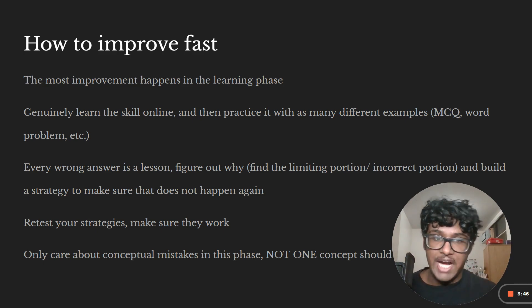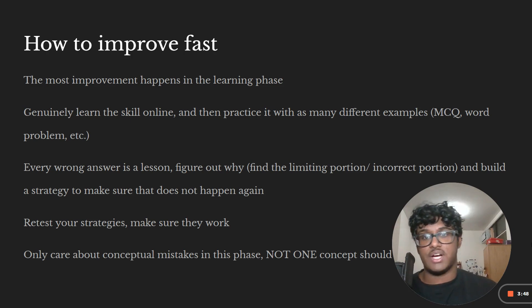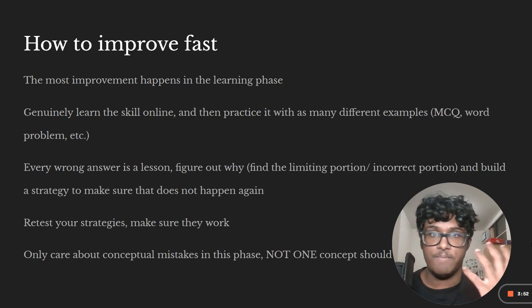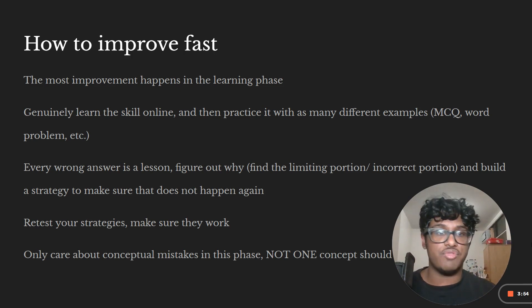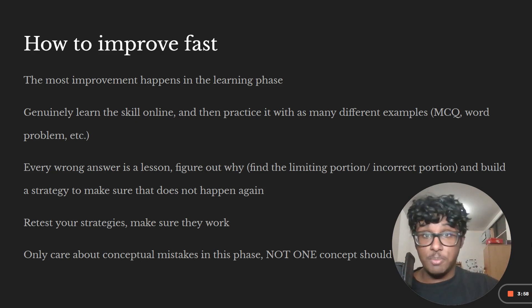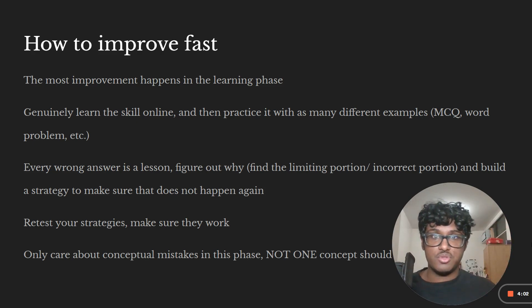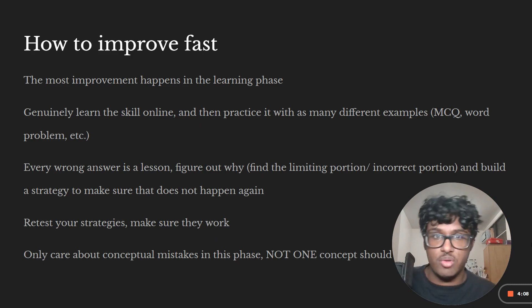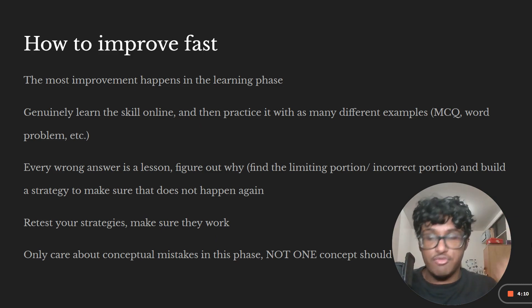Practice with as many different examples as you can find from the SAT question bank or Khan Academy. Do as many examples as possible — multiple choice, word problems, fill-in-the-blank, problems with no answer choices given. Do as many differently phrased and formatted ones as possible so you gain familiarity with all the different ways these kinds of problems can appear.